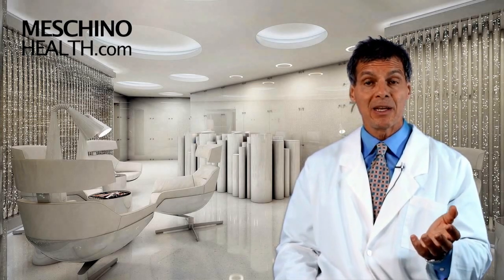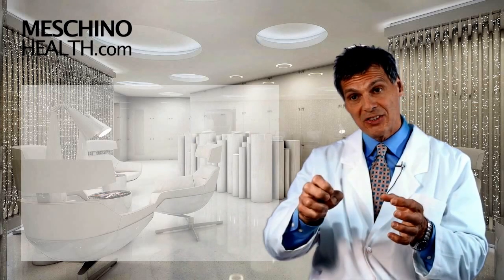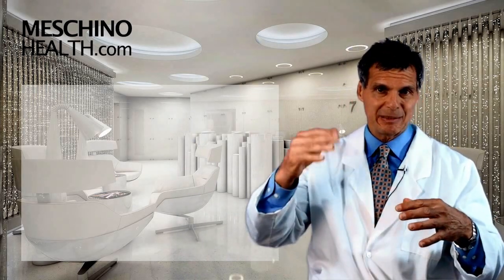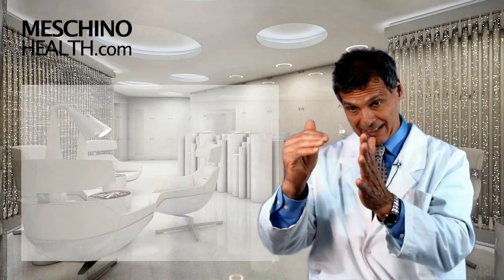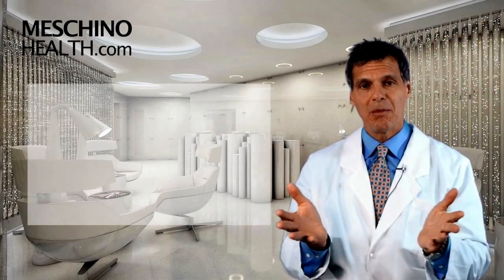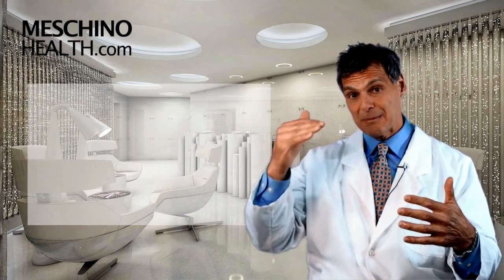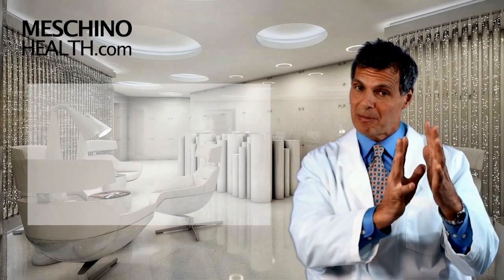Why is high blood sugar a factor? There's an enzyme in the brain that breaks down both insulin and the amyloid plaque. When your blood sugar is higher, you tend to secrete more insulin. So if the enzyme now has to be busier breaking down insulin, it allows the amyloid plaque to build up. Amyloid plaque is the hallmark feature in Alzheimer's disease — an abnormal protein that starts to strangle brain cells from the outside in. Your body gets so busy breaking down insulin that the enzyme doesn't have time to break down the amyloid plaque, so the amyloid plaque builds up.